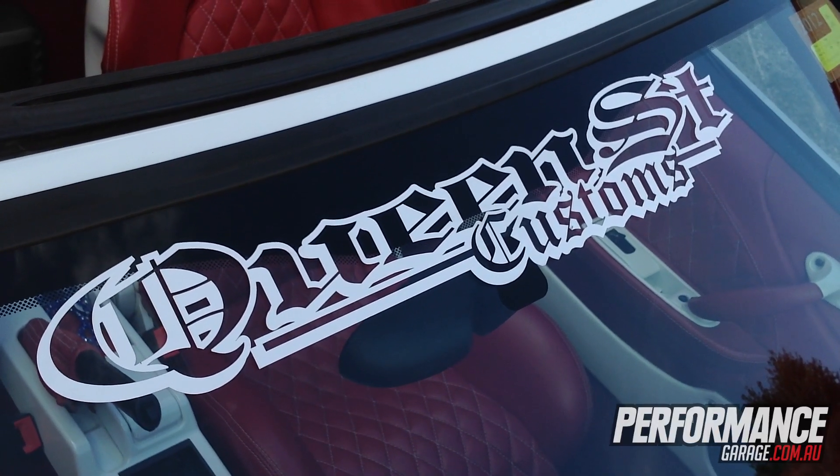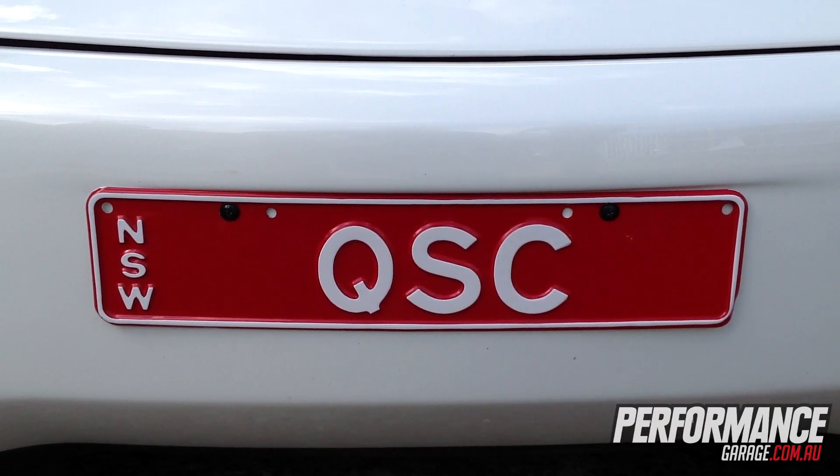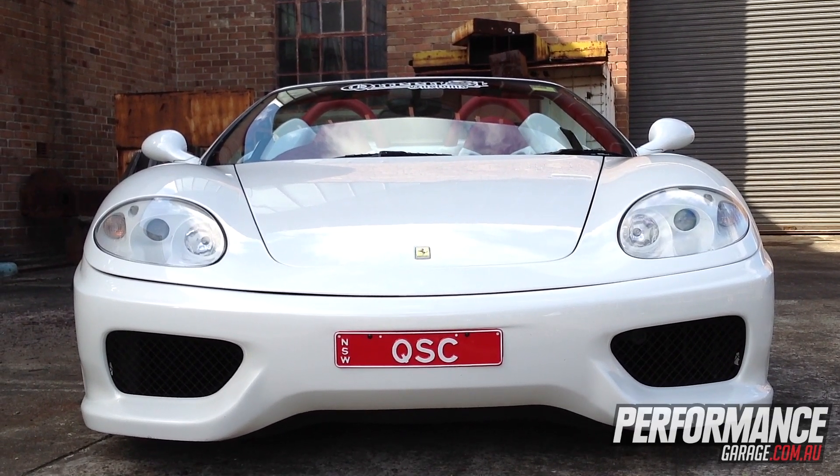This one is definitely a head turner — it's my favourite car. When I'm bored I jump in it, go out and drive, just get things off your mind. It's really nice to drive, beautiful car, looks good. It's not over the top, it's just a neat car, a nice street car.